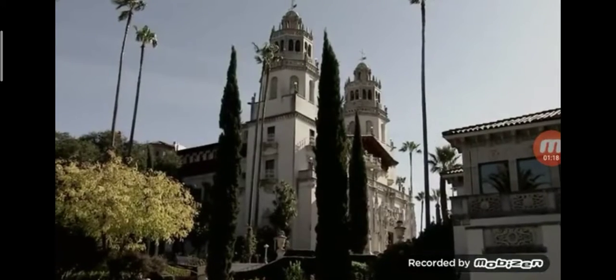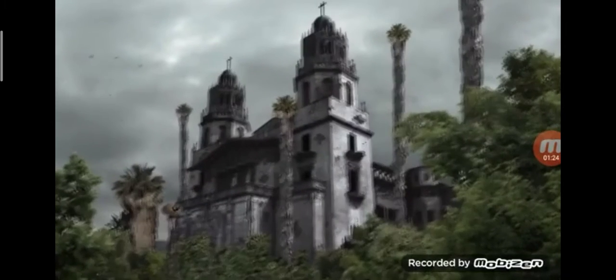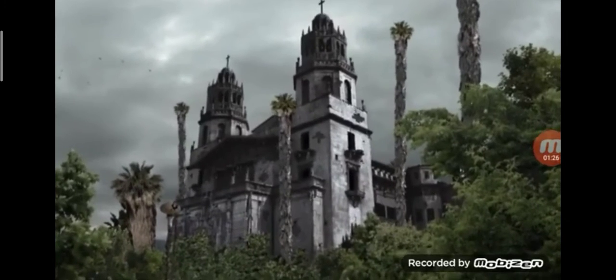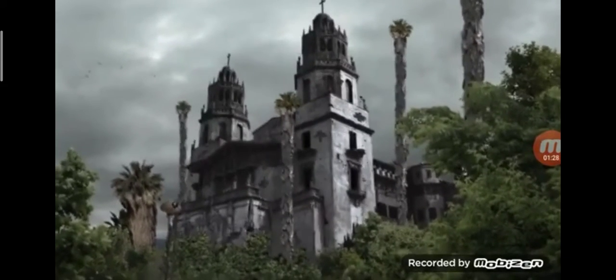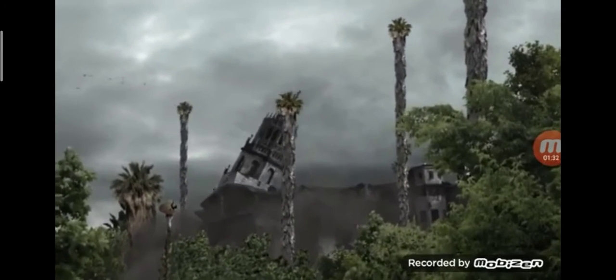Now, the former haunt of Hollywood's rich and famous has reached the end of the road. A seven-point earthquake rumbles through. Several rusted girders fail, and the huge towers fall into the building below.